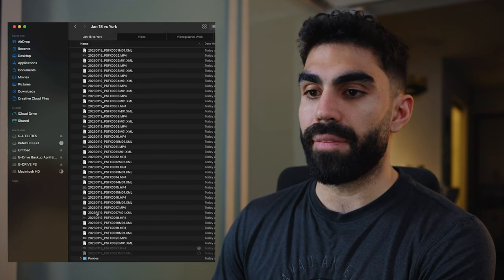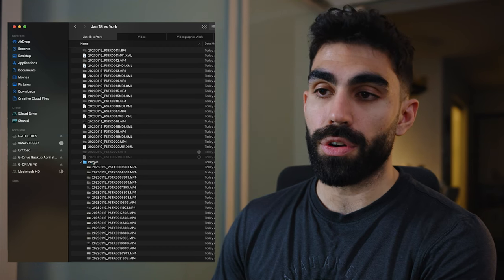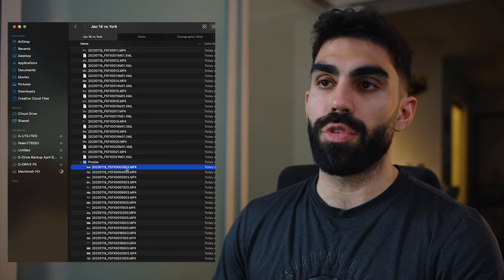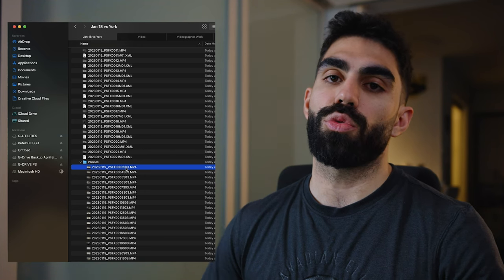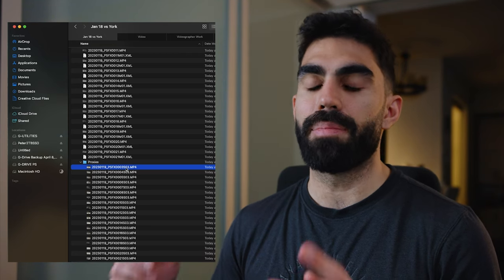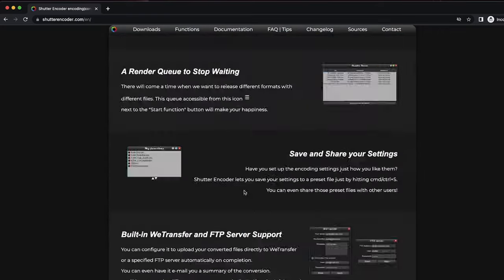The FX30 proxies are in a folder within the FX30 folder called 'proxies.' Now all these proxies finish with 'S03' — they don't end with '_proxy' — and that's going to make it difficult for Premiere Pro to recognize these files and link them automatically. I'm going to show you how I batch-change the names using a program called Shutter Encoder. This isn't sponsored — Shutter Encoder is a free program.